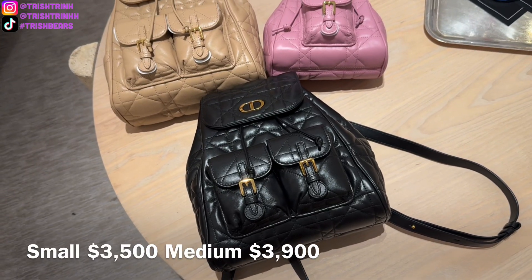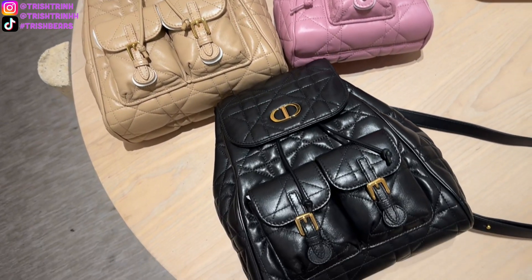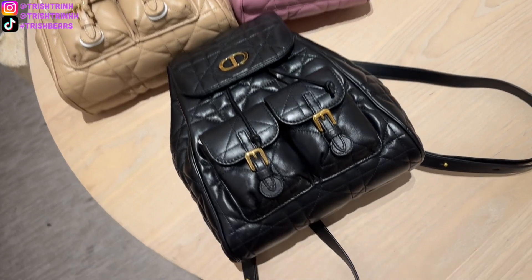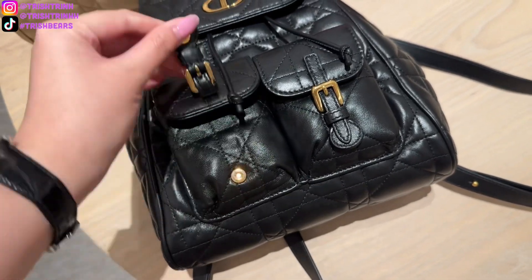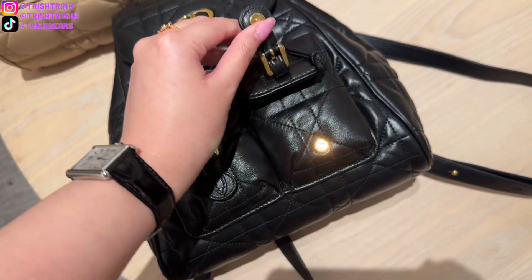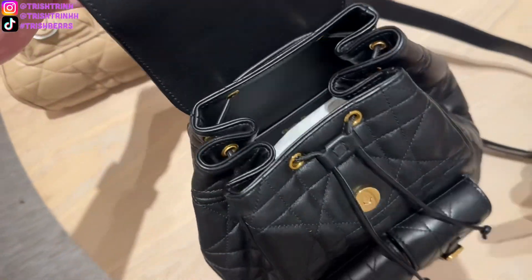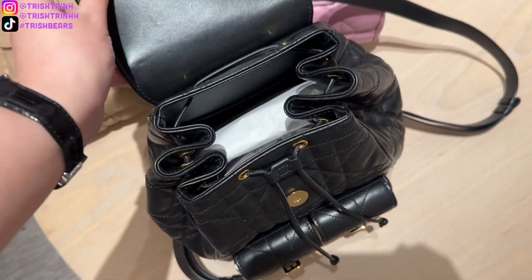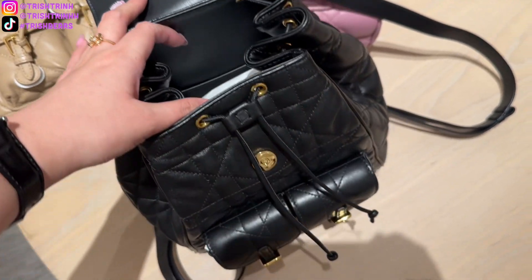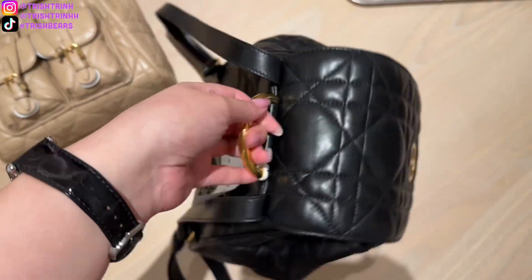Now, to the backpacks. In store right now they have the black and also the brown color, which is called biscuit, in the medium size. For the small backpack they only have the pink one, which is called hydrangea pink. My favorite flowers are hydrangeas, so I was really surprised to see that they named it that. The backpack is going to be in lambskin — no calfskin — so it's much softer but a bit more delicate.